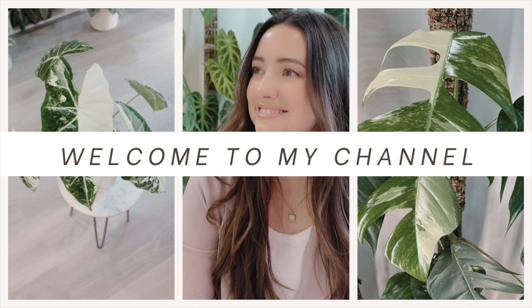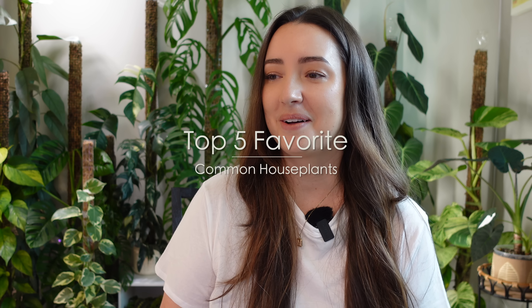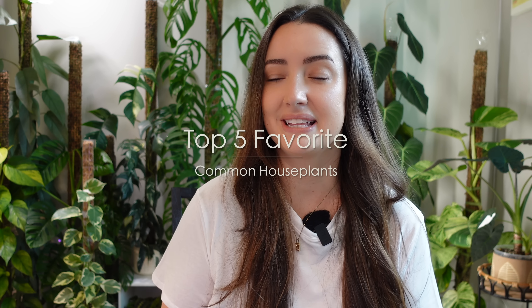Hi, welcome. I'm Melissa and thank you for joining me. Today's video is going to be all about my top five common houseplants. Not only are they common, but they're just some of my absolute favorite plants. I feel like my collection would not be complete without these plants. They're just some of my tried and true and I just love them so much. I'm happy to share them with you today.